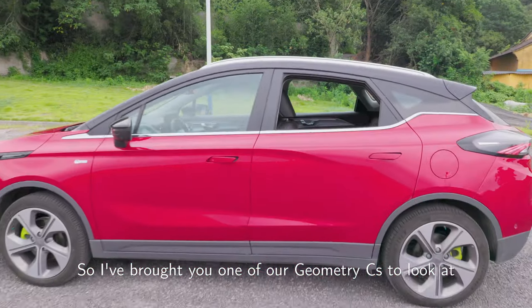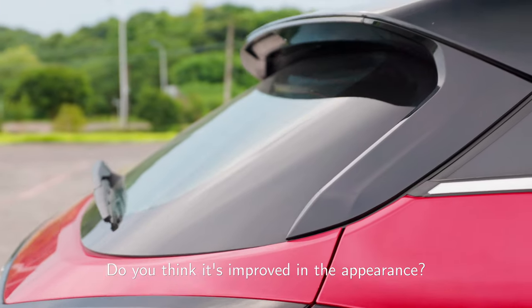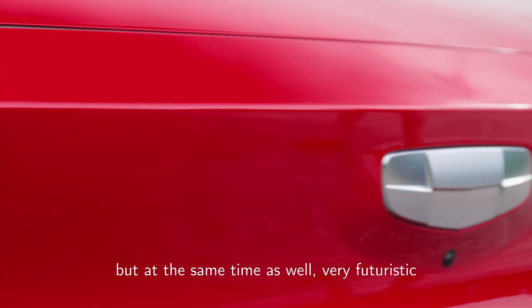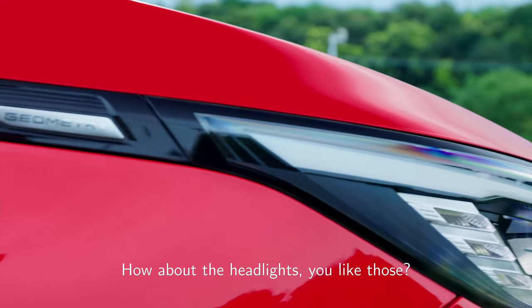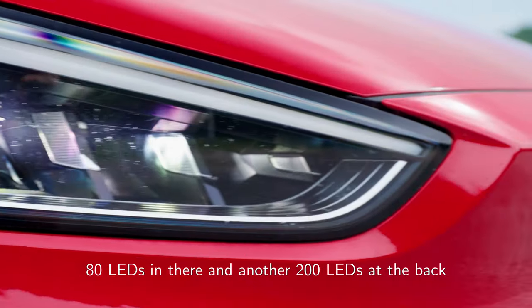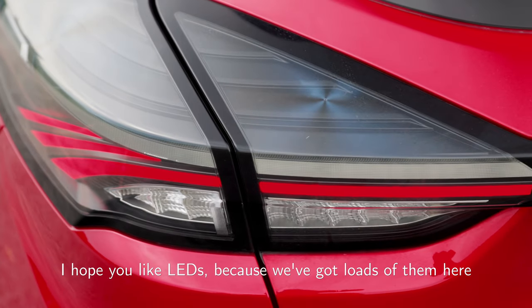I brought you one of our Geometry C's. Let's start with the look — do you think it's improved in appearance? Yeah, I think it looks very sporty but at the same time very futuristic. How about the headlights, do you like those? Wow, that looks very nice! There are 80 LEDs in them and another 200 LEDs at the back. I hope you like LEDs because we've got loads of them here.